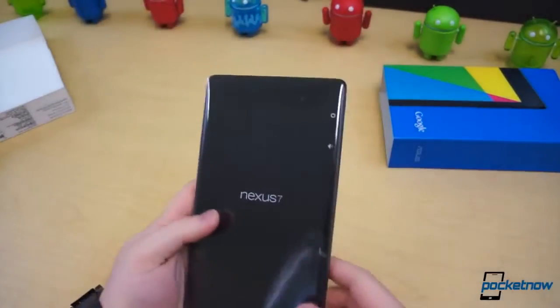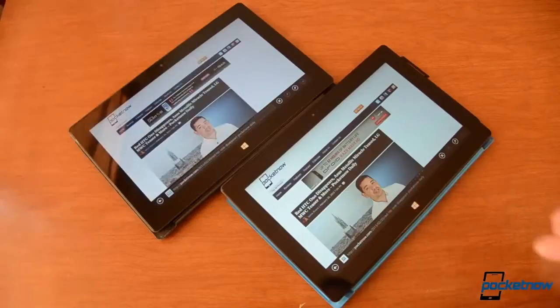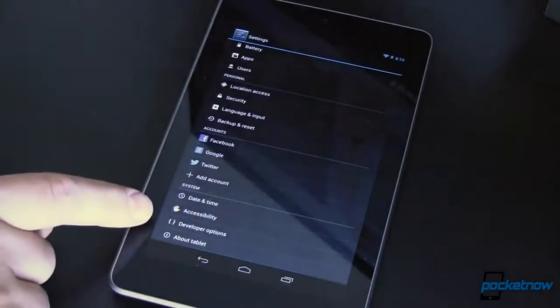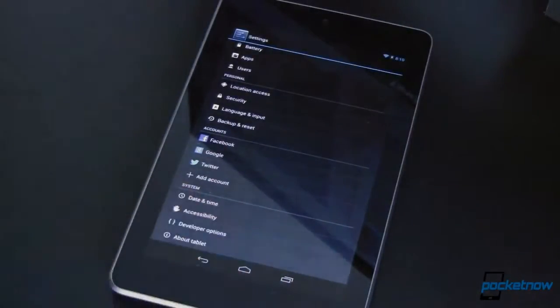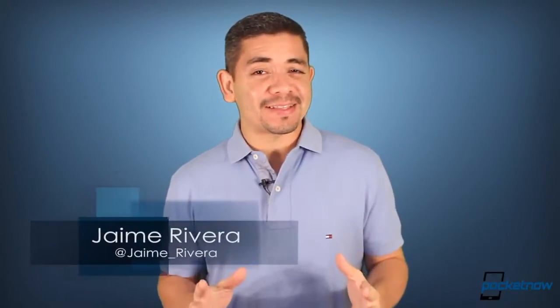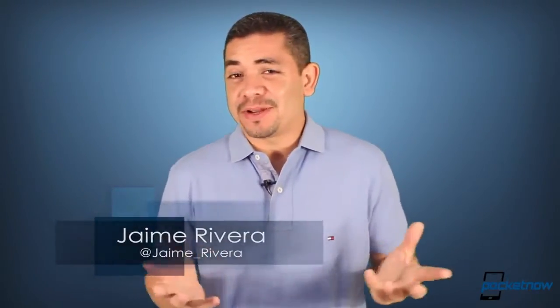The new Nexus 7 begins sales today, even though we're still a bit early. Steve Ballmer speaks about their disappointments with the Surface RT, and if you haven't gotten Android 4.3 on your Nexus, we'll teach you how. I'm Jaime Rivera, and if you don't want to celebrate the fact that today is Friday, fine — I'll celebrate alone. This is Pocketnow Daily.